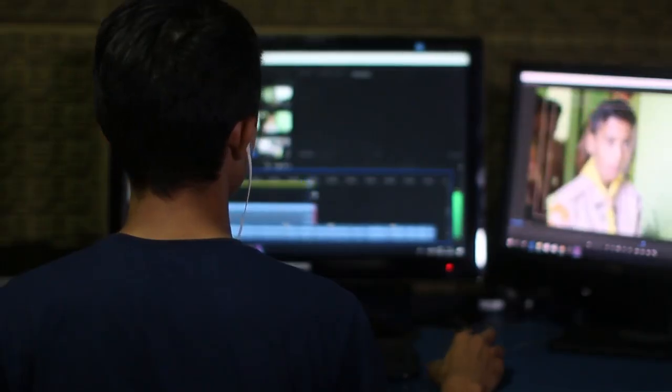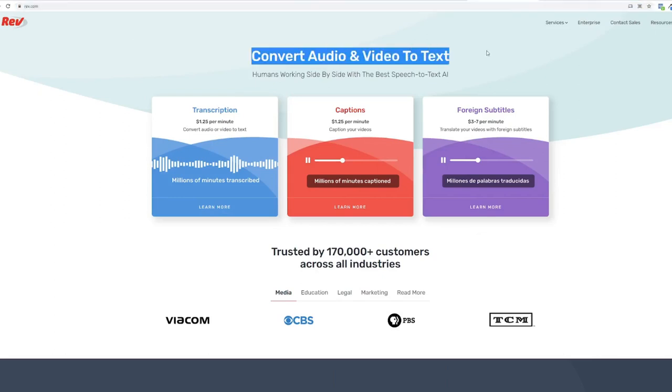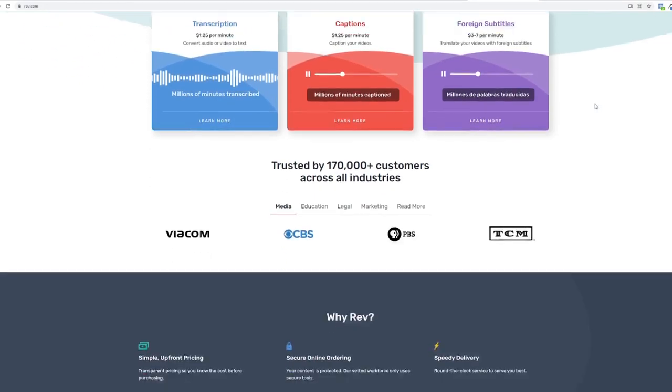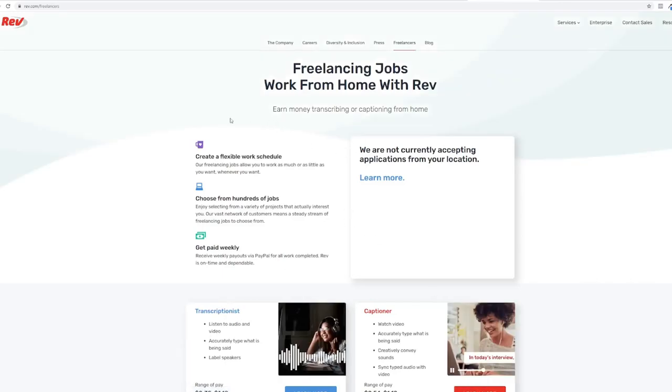Going back to the video — the first website I will be showing is called Rev.com. Rev.com is a website that offers services that convert audio to text. They use a combination of humans and AI technology to accomplish this. Their services include transcriptions, adding captions, and adding foreign languages. Scroll down to the bottom of the page and click on become a freelancer. Here you can apply for jobs with Rev.com, with flexible work schedule, hundreds of jobs to choose from, and you get paid weekly via PayPal.